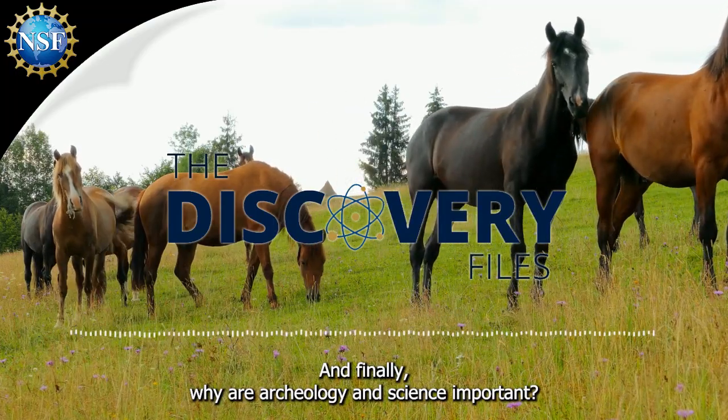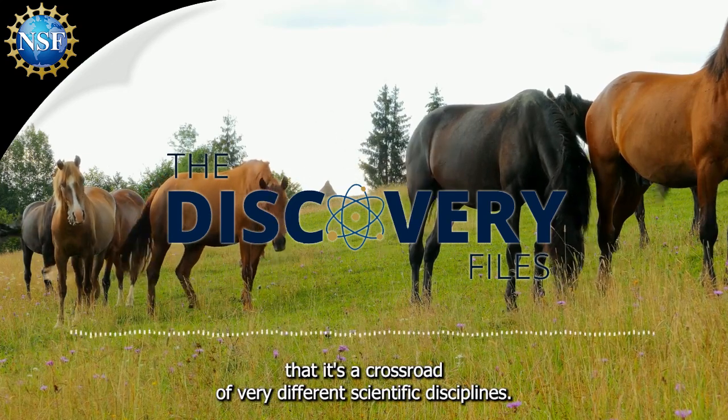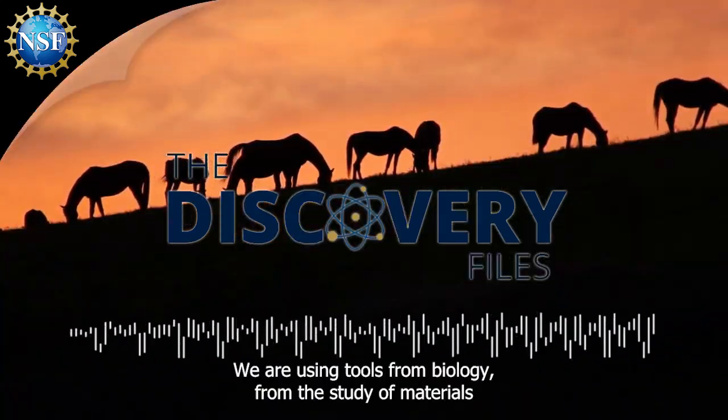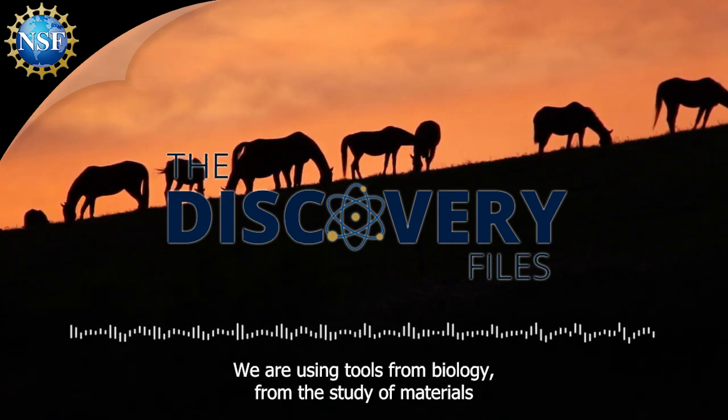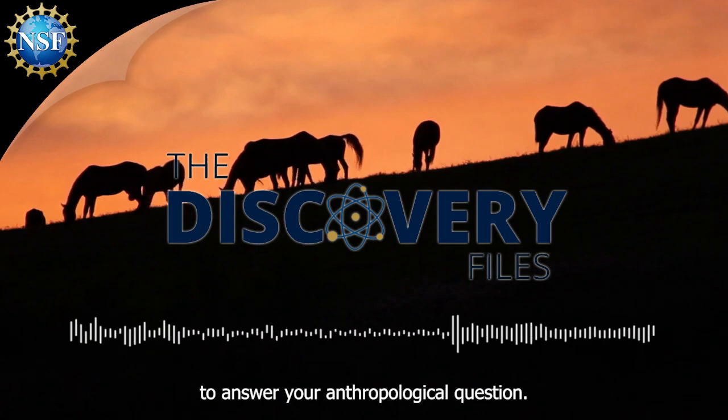What I find really interesting about archaeology is that it's at the crossroads of very different scientific disciplines. We're using tools from biology, from the study of materials, to answer bigger anthropological questions.